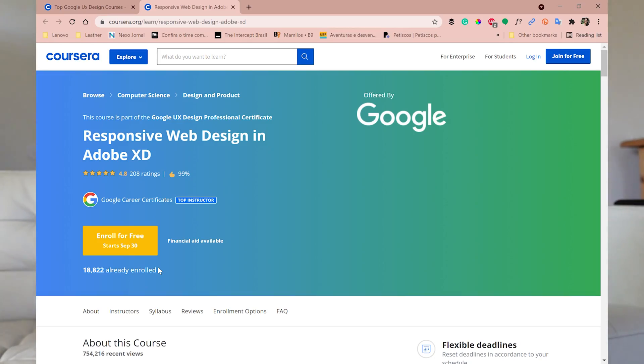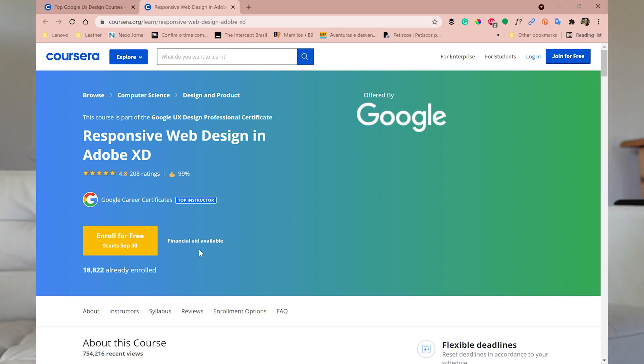Another tab will show up. It says the course is part of the certificate program offered by Google. You'll see a call to action that says 'Enroll for free — start September 30th.' At the time this video was recorded, Coursera offers a few days for free so you can try the platform. But after that, your card will be charged. So if you truly need financial aid and cannot afford the course, you can apply for it here.